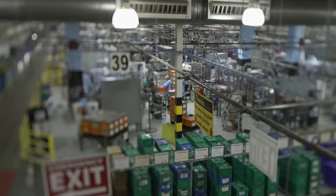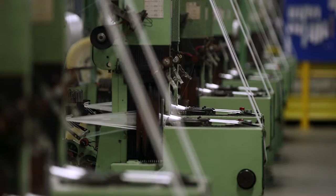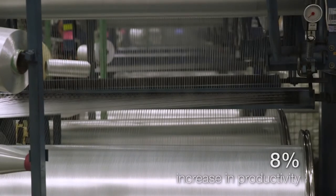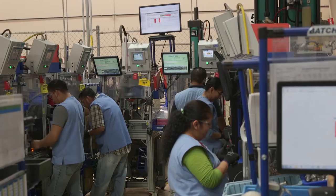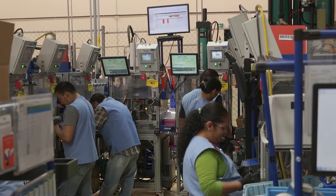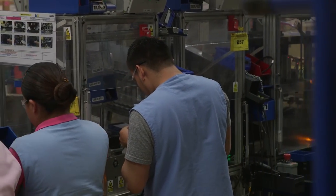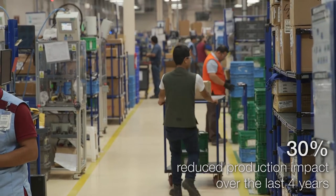There is something powerful happening within Autoleaf. Autoleaf's Canada-based textile plant has experienced an 8% increase in productivity. Autoleaf's Tijuana-based seatbelt assembly plant has reduced production impact per 1,000 pieces produced by 30% over the last 4 years.